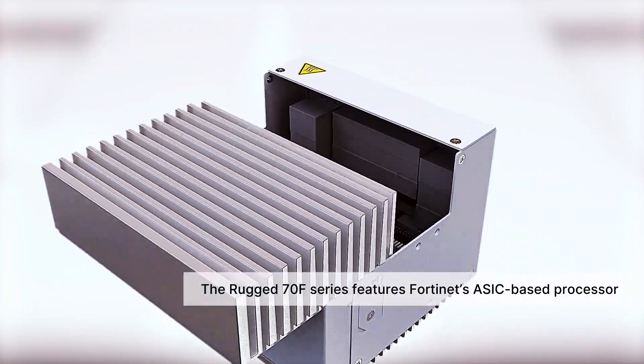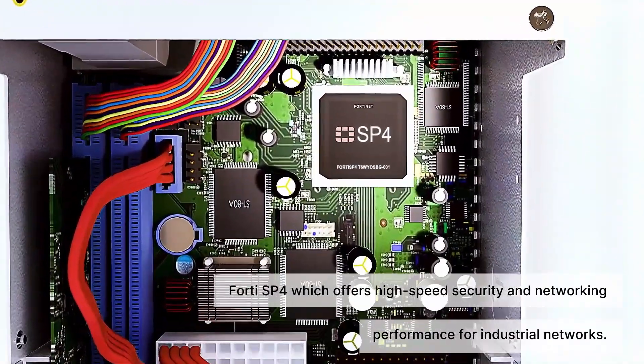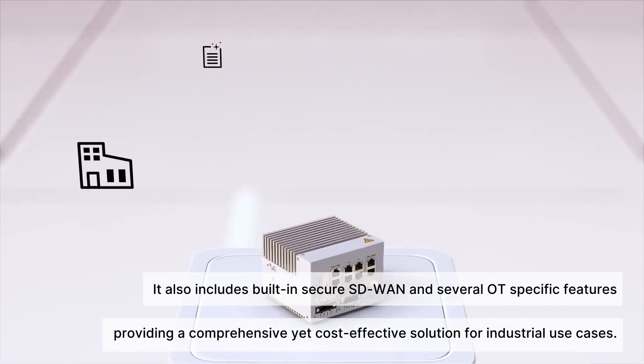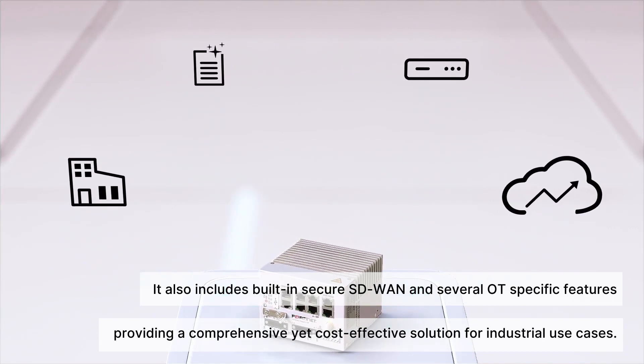The Rugged 70F Series features Fortinet's ASIC-based processor 40SP4, which offers high-speed security and networking performance for industrial networks. It also includes built-in secure SD-WAN and several OT-specific features, providing a comprehensive yet cost-effective solution for industrial use cases.